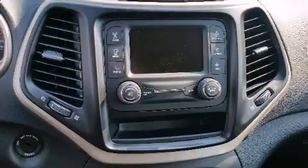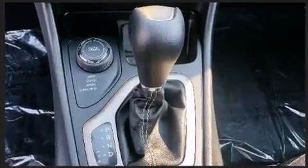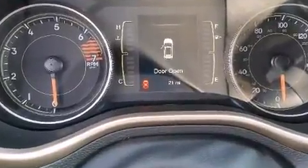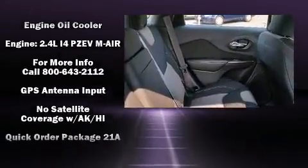Jeep also prioritized safety and security with features such as dual front impact airbags with occupant sensing airbag, front and rear side impact airbags, traction control, anti-whiplash front head restraints, ignition disabling, and four-wheel disc brakes with ABS.